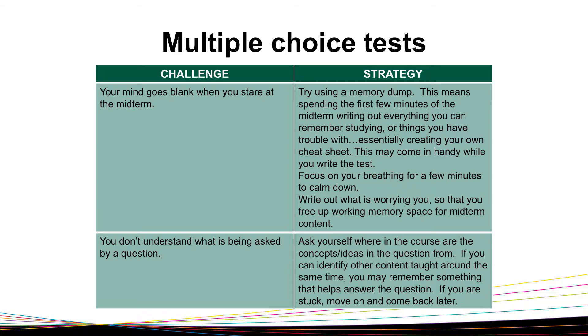If this is something you know happens to you, creating this cheat sheet with the top 10 things you know you're going to forget can be really helpful when you're preparing for a test. If you find your mind goes blank, you could be panicking, so make sure that you're focusing on your breathing for a few minutes to try and calm down. Something that also helps many students is to write out what is worrying you, so you can free up your working memory space for midterm content.